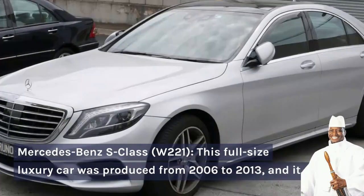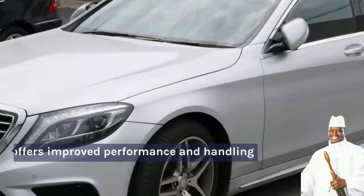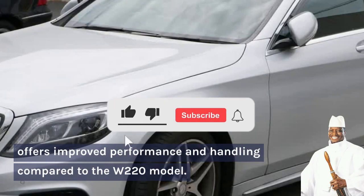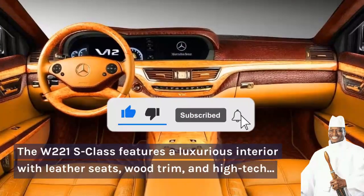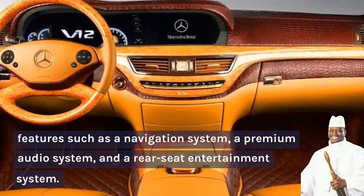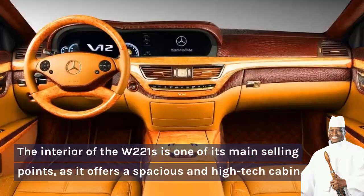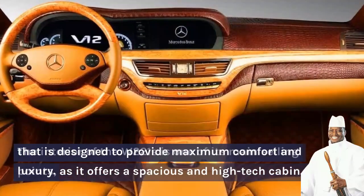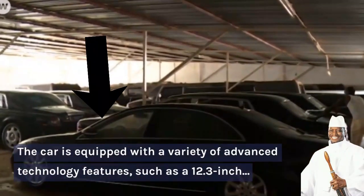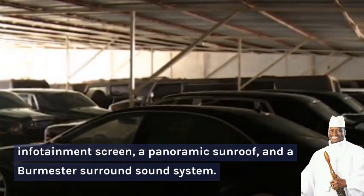Number 4: Mercedes-Benz S-Class W221. This full-size luxury car was produced from 2006 to 2013 and it offers improved performance and handling compared to the W220 model. The W221 S-Class features a luxurious interior with leather seats, wood trim, and high-tech features such as a navigation system, a premium audio system, and a rear seat entertainment system. The interior is one of its main selling points, offering a spacious high-tech cabin designed for maximum comfort and luxury, equipped with a 12.3-inch infotainment screen, a panoramic sunroof, and a Burmester surround sound system.